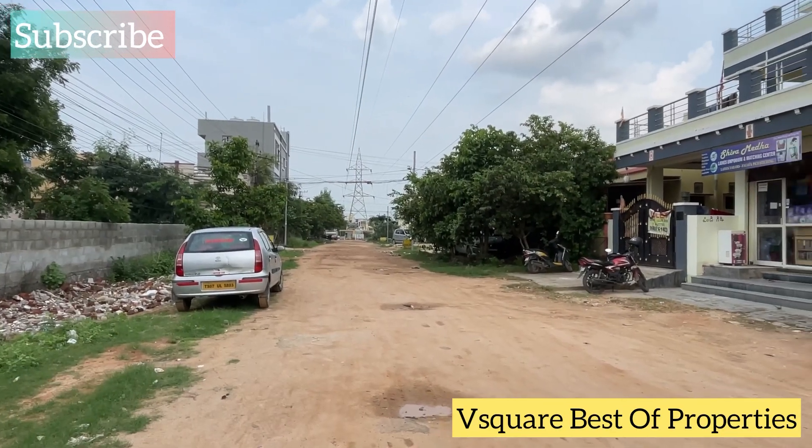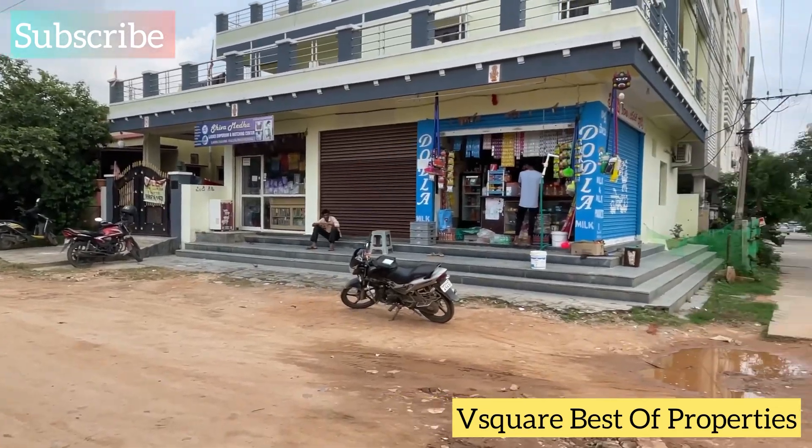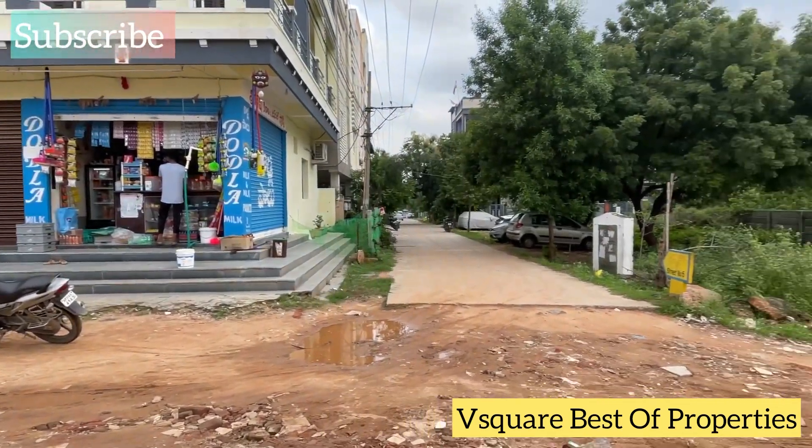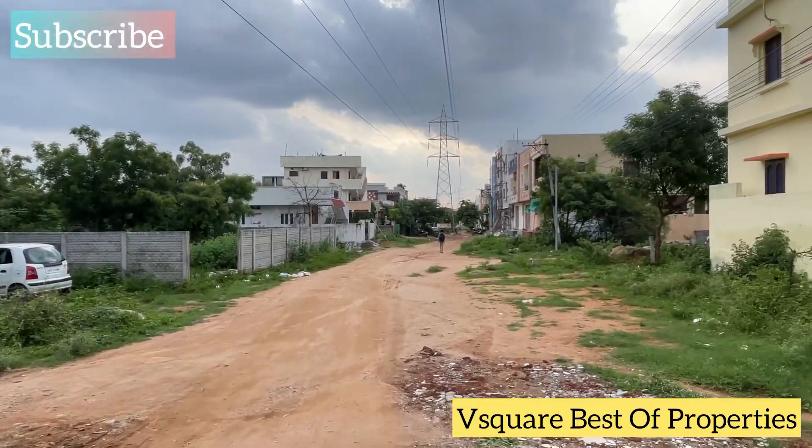Hi Andy, welcome to the V2 Best of Properties YouTube channel. Today we are going to sell our open plot in the Firsadi location. We are going to provide full information here.